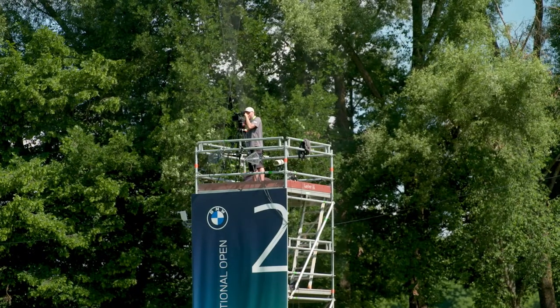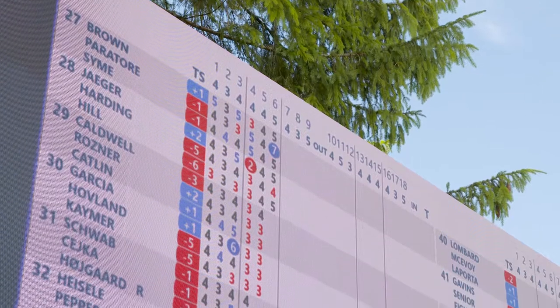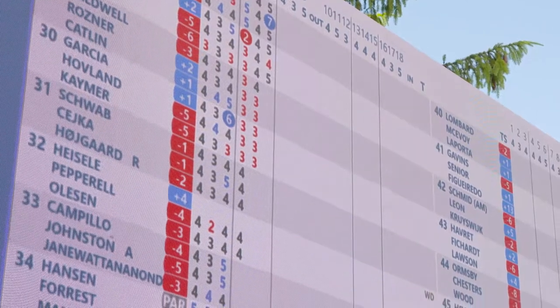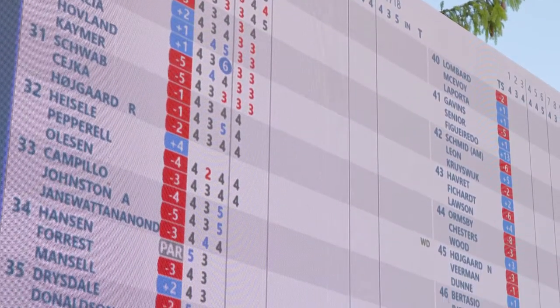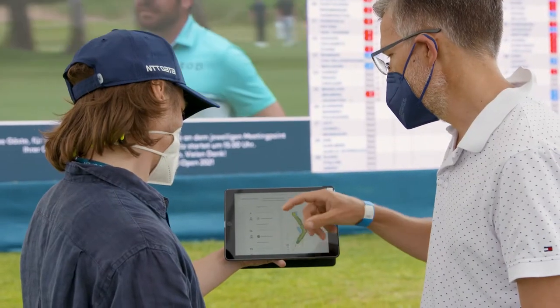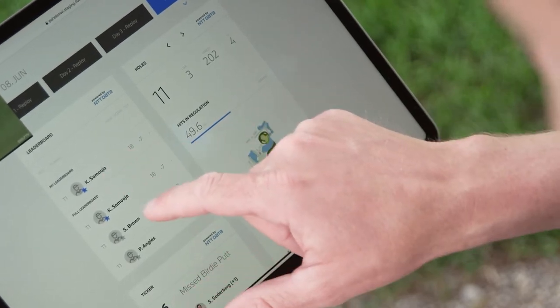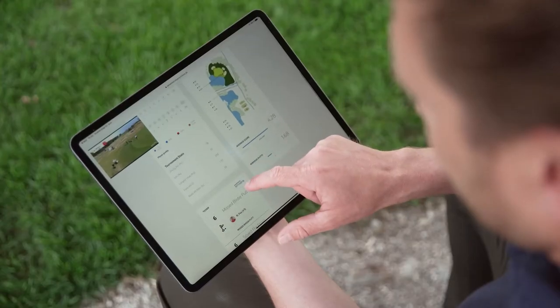And while the data part is an interesting engineering task, the real challenge is how do we create the experience part. Take a look at the leaderboard behind me — there you see all the data. But do you actually see what's happening on the course? So we are cutting through the noise of all the data and we extract the interesting events: a birdie putt is happening, a change in the leaderboard, or someone saving a par from the rough. This is then presented in one easy-to-navigate user interface, enhancing the experience for the spectators.